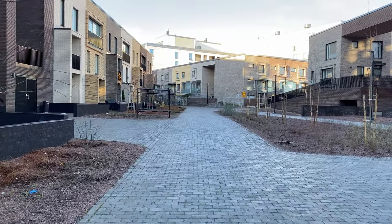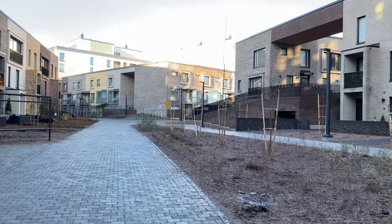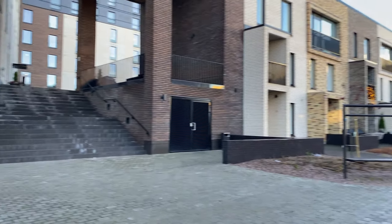I walk around here through the residential area. There's a bit of a small area here — I'll try to show you that one.